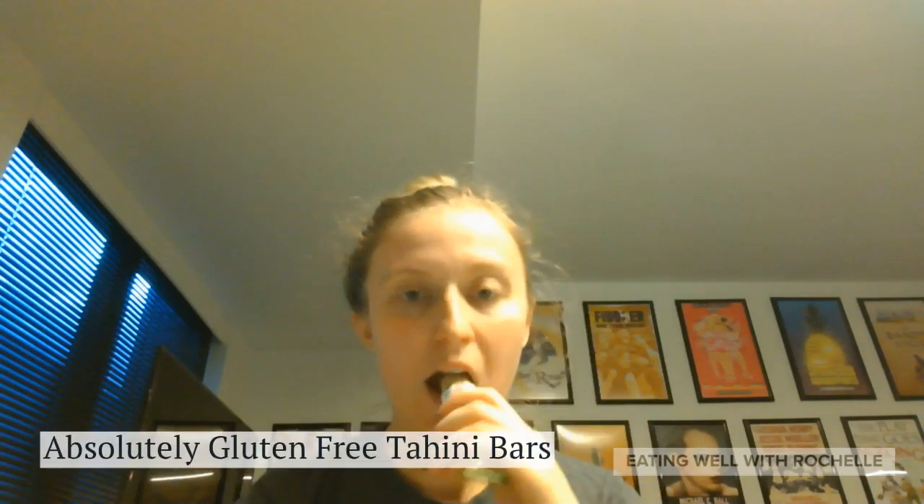The second thing I have is from Absolutely Gluten-Free — it's their halva bars. If you're familiar with halva, what I like about these is that they're certified gluten-free, certified OU kosher, and they don't contain eggs. Usually halva contains eggs and so I can't have it, but these ones I can. They are also considered pareve.